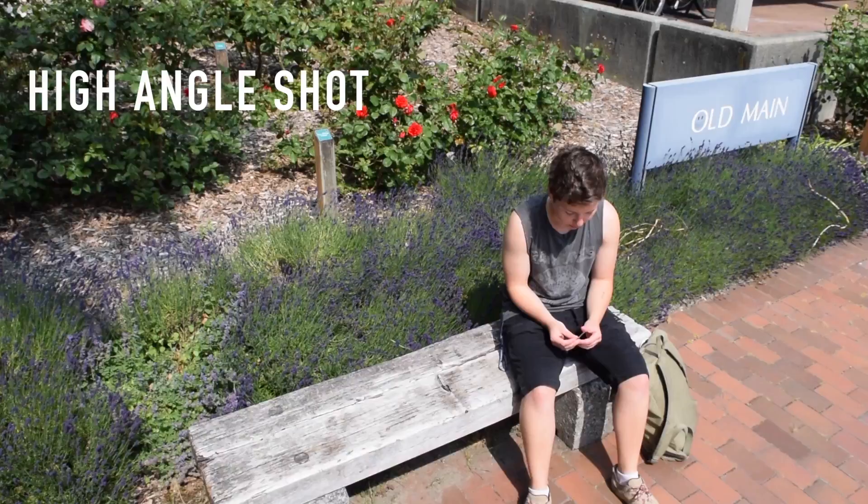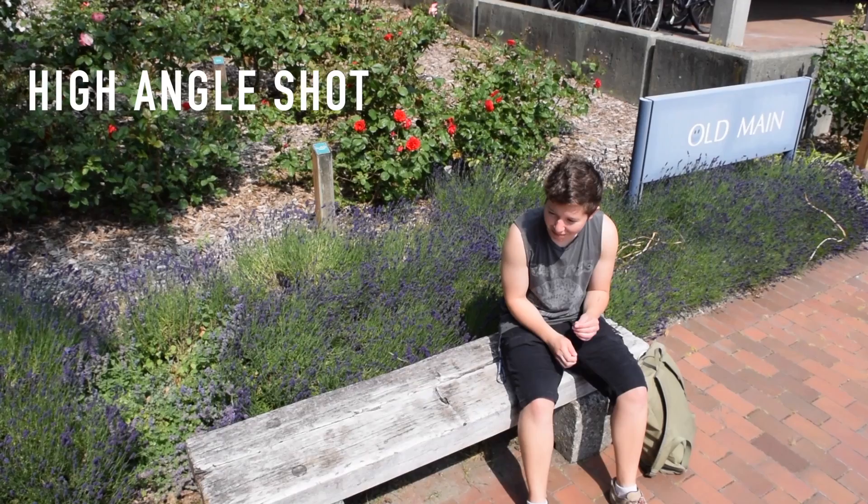A low angle shot is when the camera is placed below the action, implying the subject's superiority.